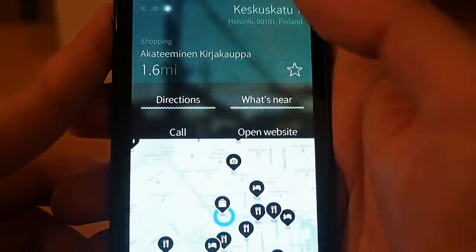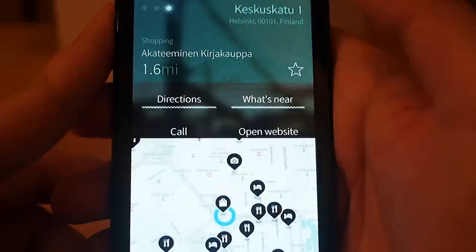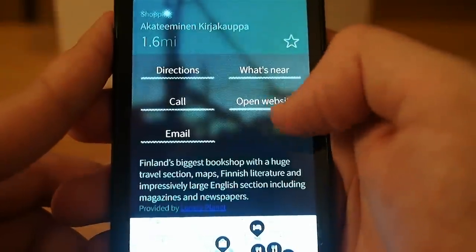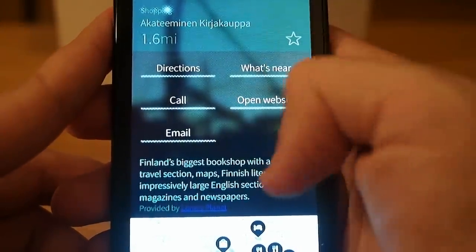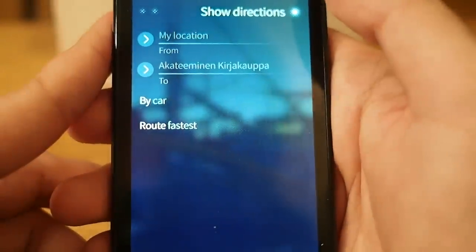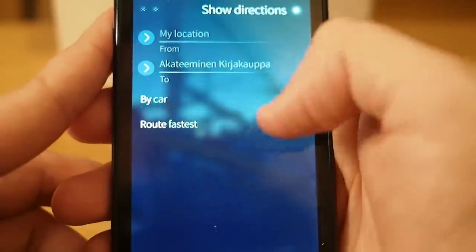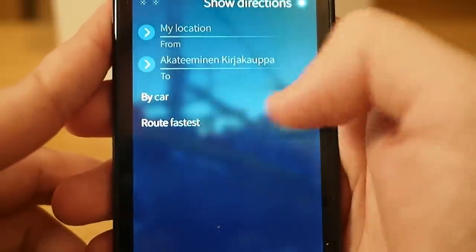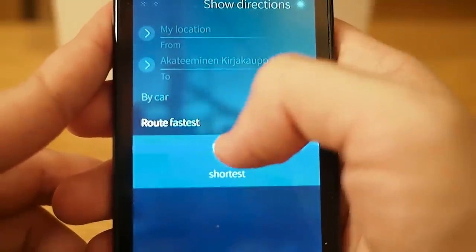I can get the directions to Akateeminen, open their website, or call them. Let's take the directions to Akateeminen — from my location by car. You can choose foot or car; I'll take car and the fastest route.